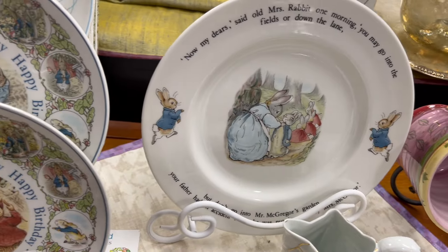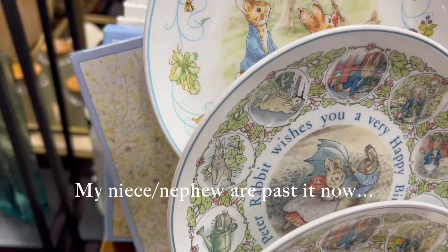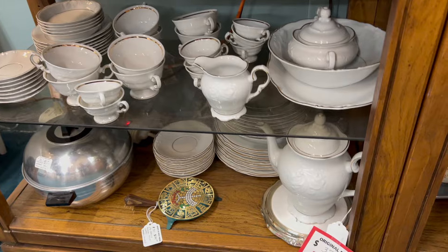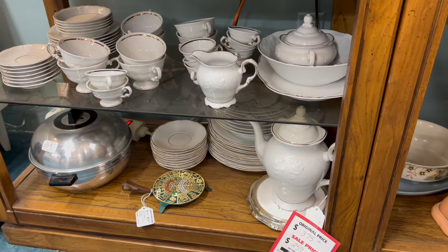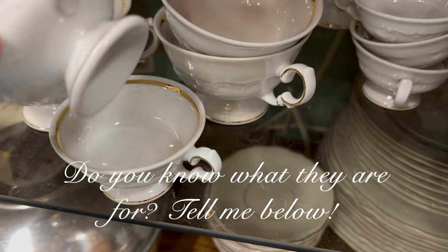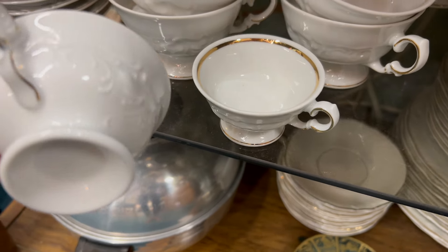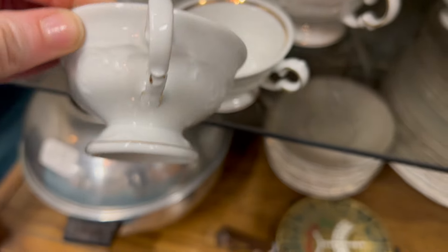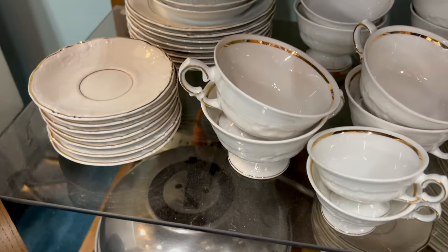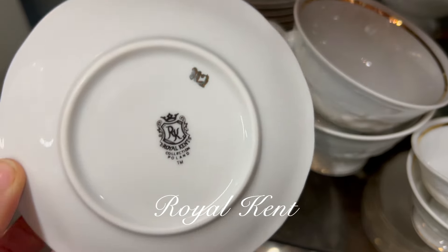Beatrix Potter is one of my all-time favorites and I was doing some mental gymnastics to try to convince myself to buy these plates. This china I immediately recognized as being something finer. How cute are these little cups? They almost reminded me of demitasse cups — they're so small. There were regular size teacups as well, and handling these convinced me further that this was definitely fine china, so I wasn't surprised to discover it was Royal Kent, which is Polish china. Absolutely gorgeous set.